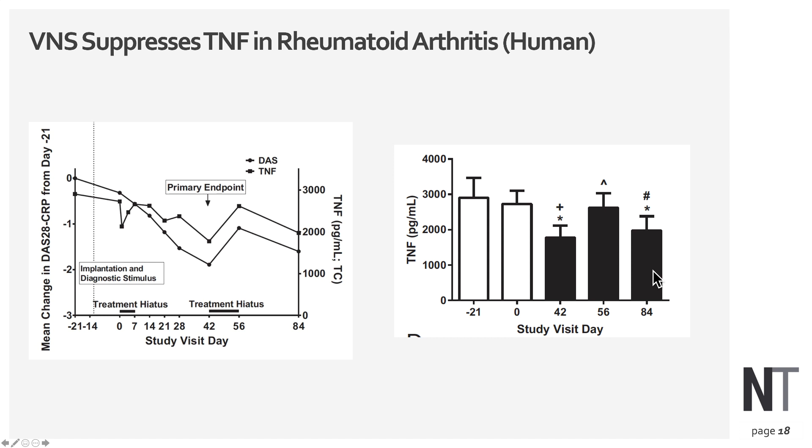The same effect is observed in rheumatoid arthritis patients. There is a marked reduction in TNF overall. Once the device is implanted and turned on, there is a dramatic drop in TNF levels, and when the device is turned off, the levels rise back up again.